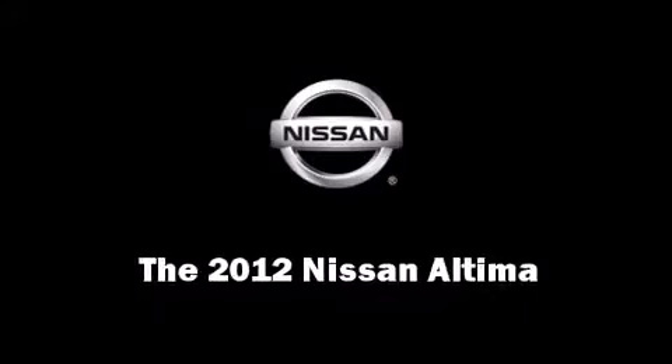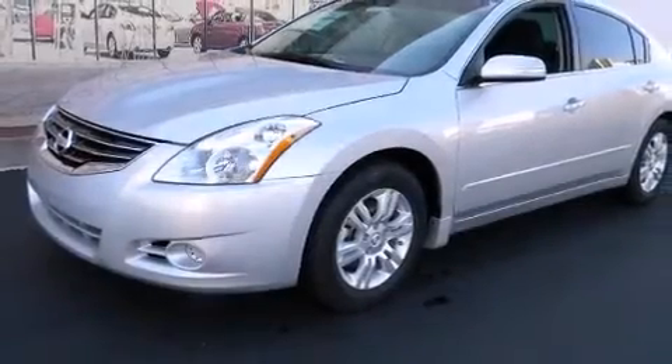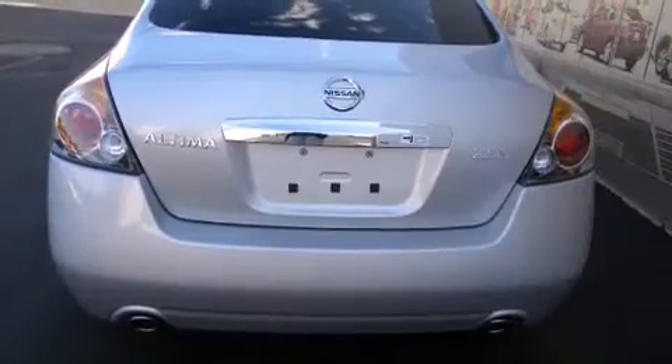Get excited about the 2012 Nissan Altima. This four-door sedan is ready to drive off the showroom floor.